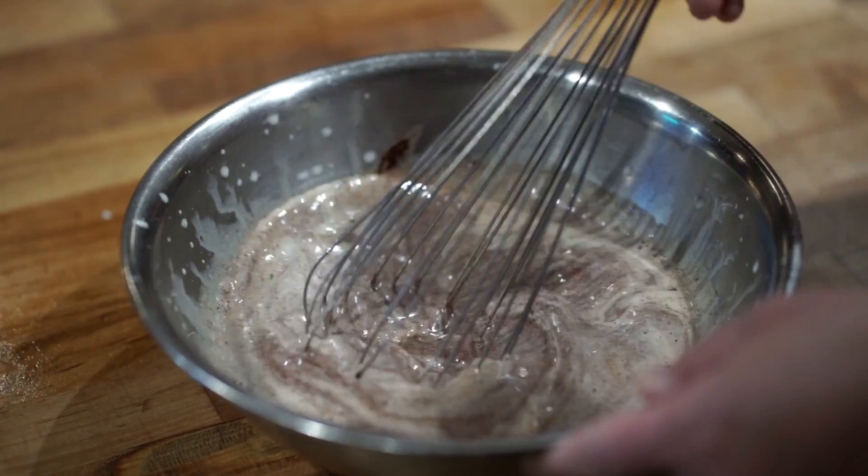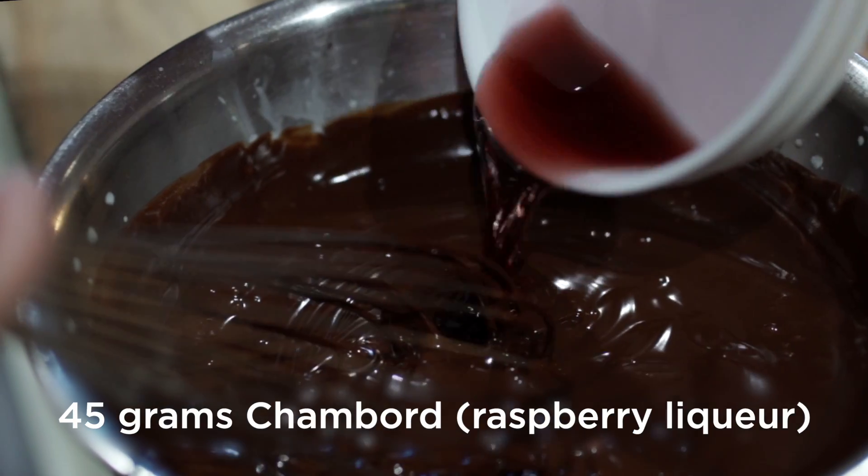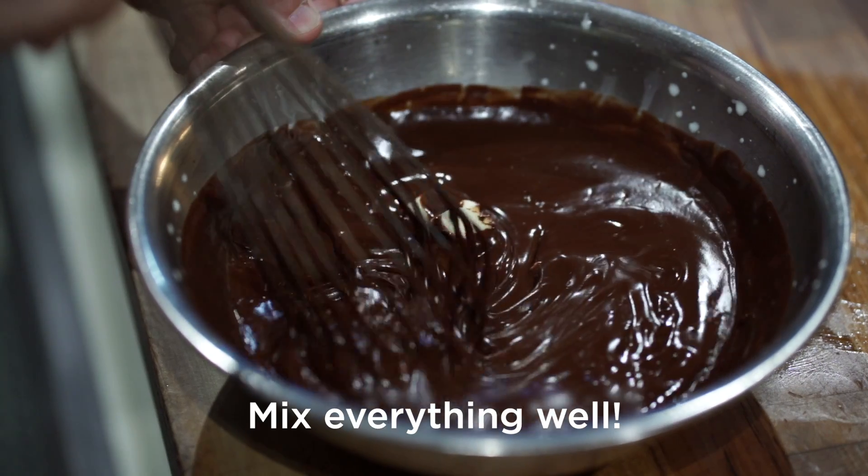You'll emulsify the chocolate and cream until smooth, and add the butter and Chambord. Chambord is a French raspberry liqueur that we're using today. You can substitute any liqueur or alcohol that you prefer.